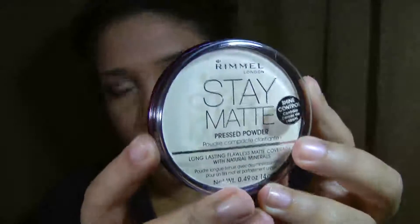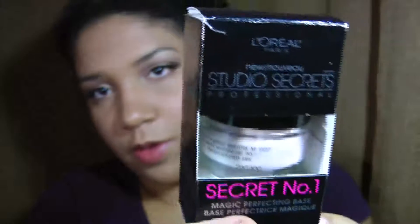I also picked up Stay Matte by Rimmel in transparent — I believe it was Domini Chulinda that talked about this a while ago so I thought I'd pick it up and try it. I also picked up the Studio Secrets primer, which I finally saw available to pick up. And the Revlon matte lipsticks were on sale so I got three of them: Strawberry Suede, Smoked Peach, and Really Red.